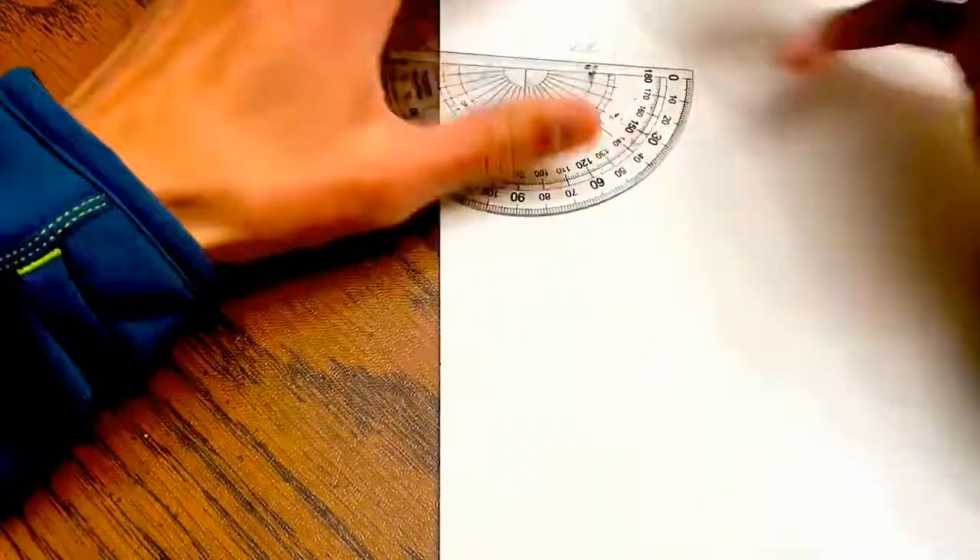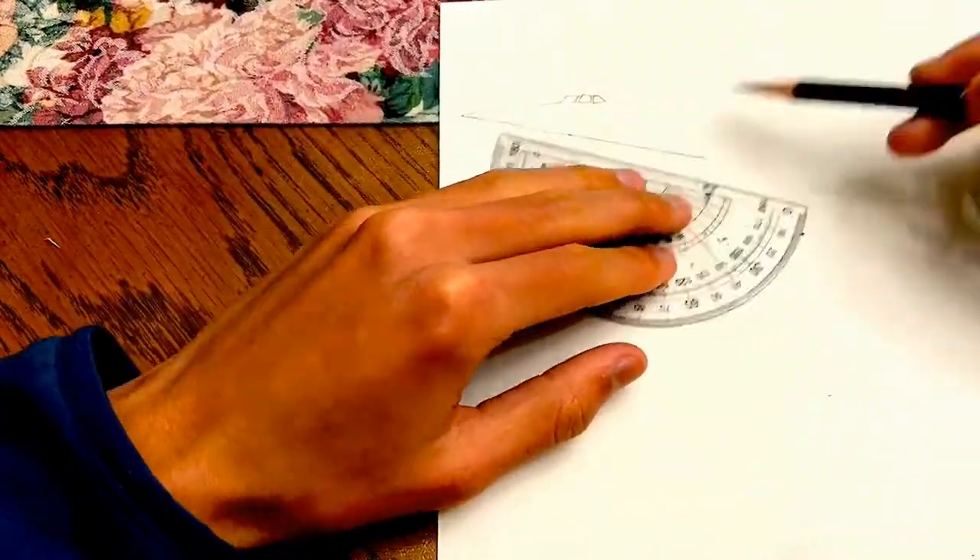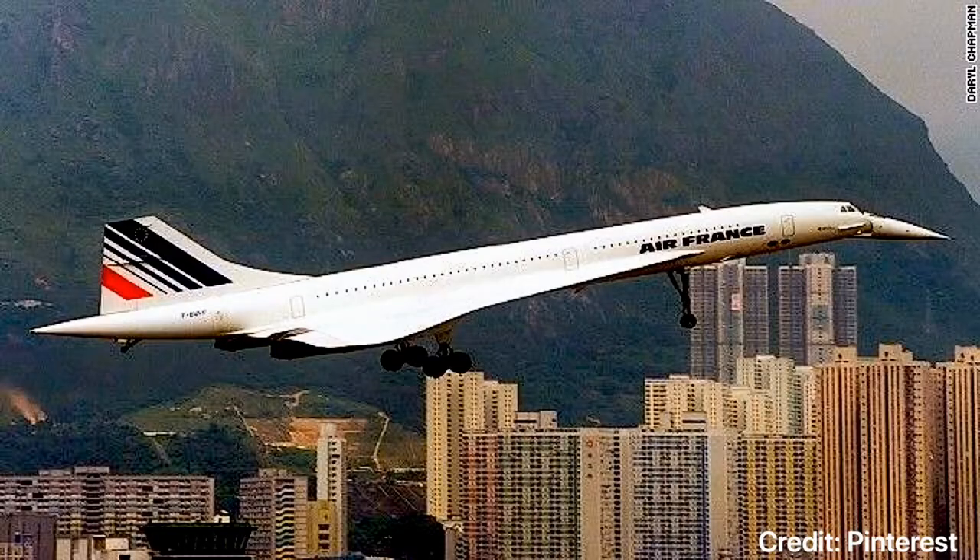What's going on guys? Welcome to episode 3 of the Vintage Europe Drawing Series. In this episode, we'll be drawing the very famous supersonic airliner, Concorde.